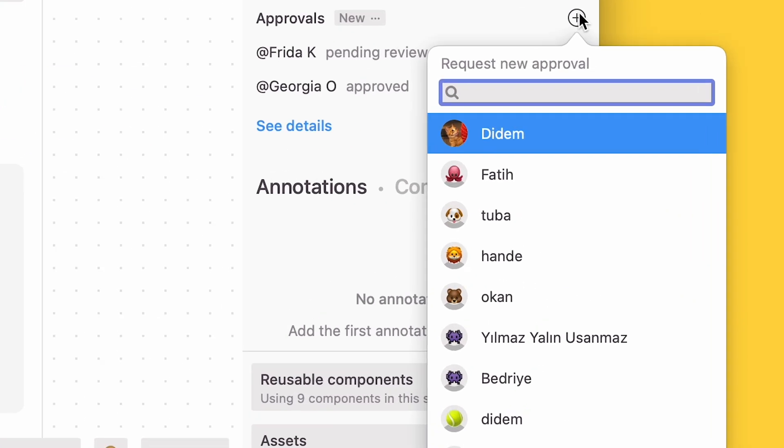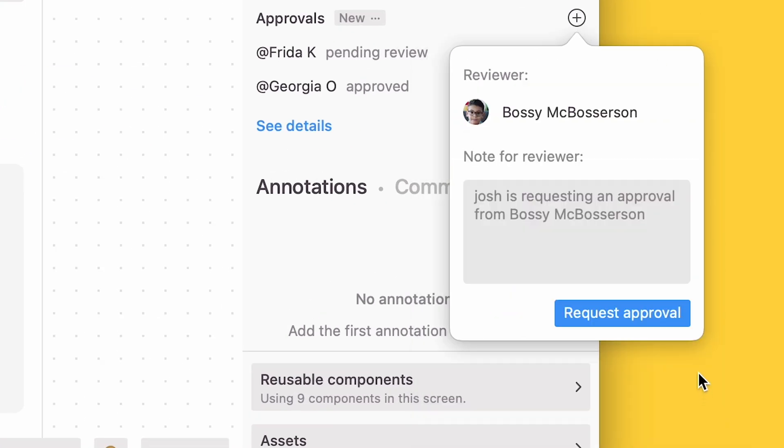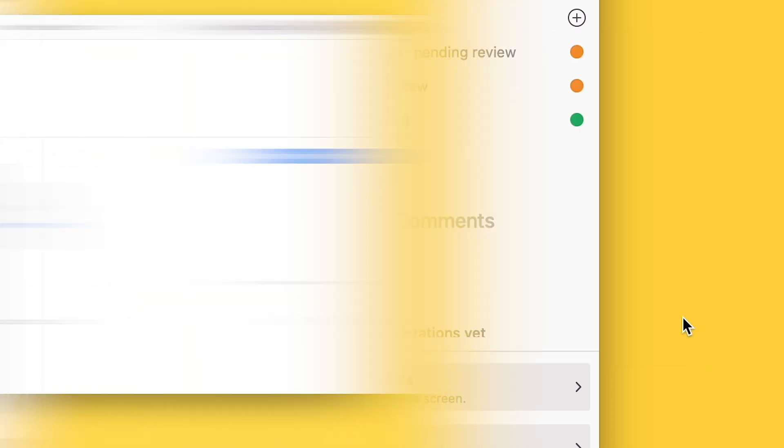Since the approvals process can be a bit chaotic like that, here's what we've done. When you're in a screen in Zeppelin, the panel on the right will show the option to add approvers. They'll get notified about needing to review screens from the project dashboard.